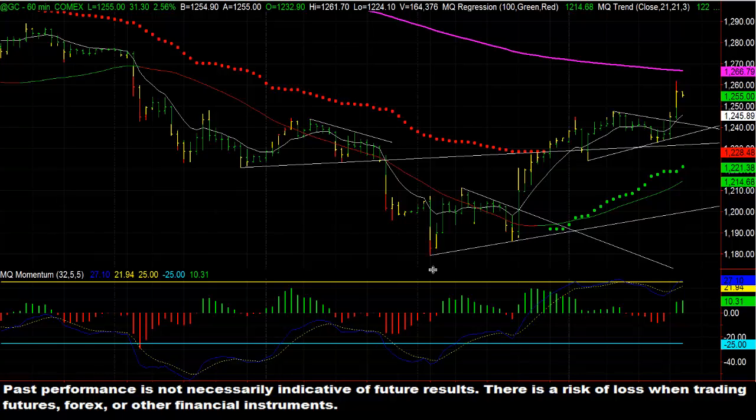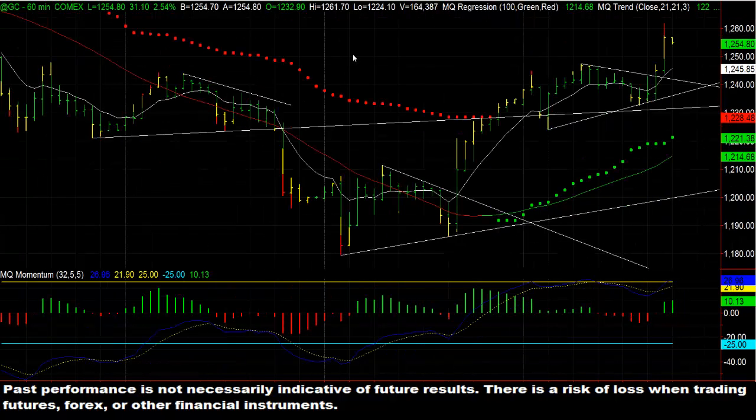This is a 60-minute chart of gold, or GC, on the TradeStation symbols. This is something I've been pointing out quite a bit lately and even made another video on it the other day. But gold, on your time charts, starting from probably the 15-minute chart up to about the hourly chart, what you need to do is watch for these consolidation patterns.